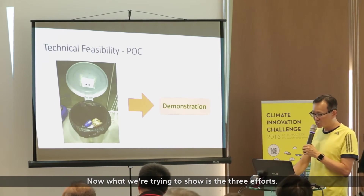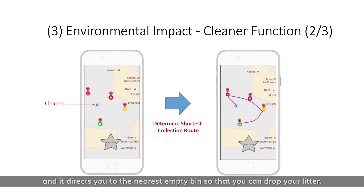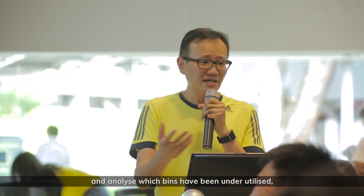What we are trying to show are the three elements. The app locates the bin for any user and directs you to the nearest bin with empty space, so users can dispose of litter properly.